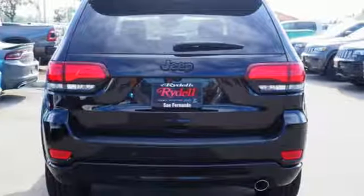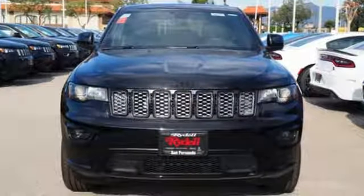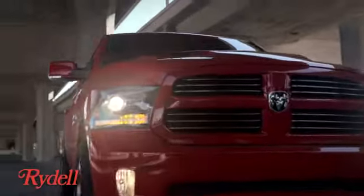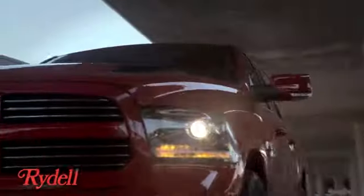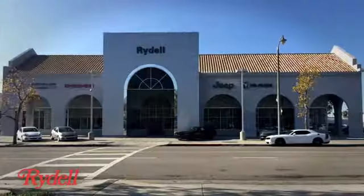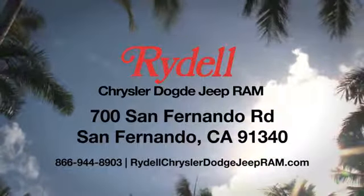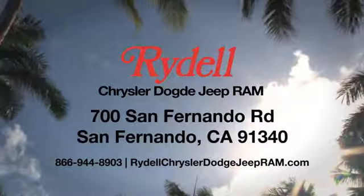Everywhere you want to go, anything you want to do, Jeep takes you there. Hurry in today and see it for yourself. Stop into Rydell Chrysler Dodge Jeep Ram. We're conveniently located near the 5 and 118 freeways at 700 San Fernando Road in sunny San Fernando, California.